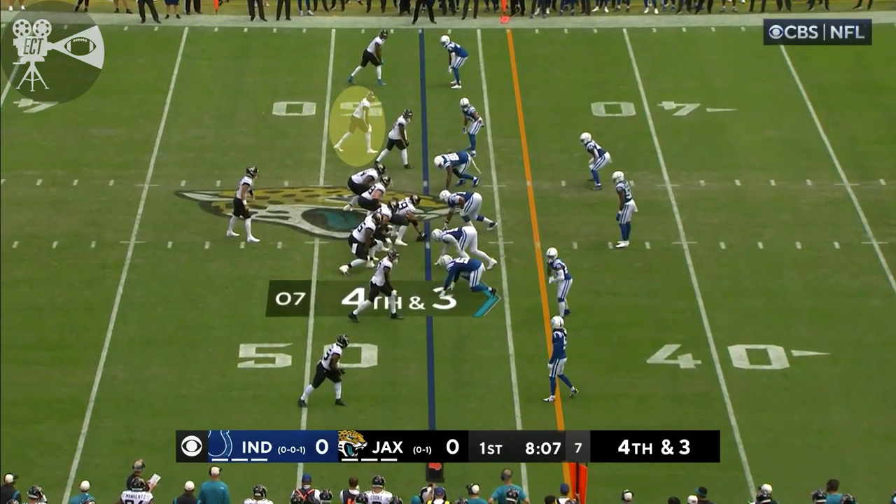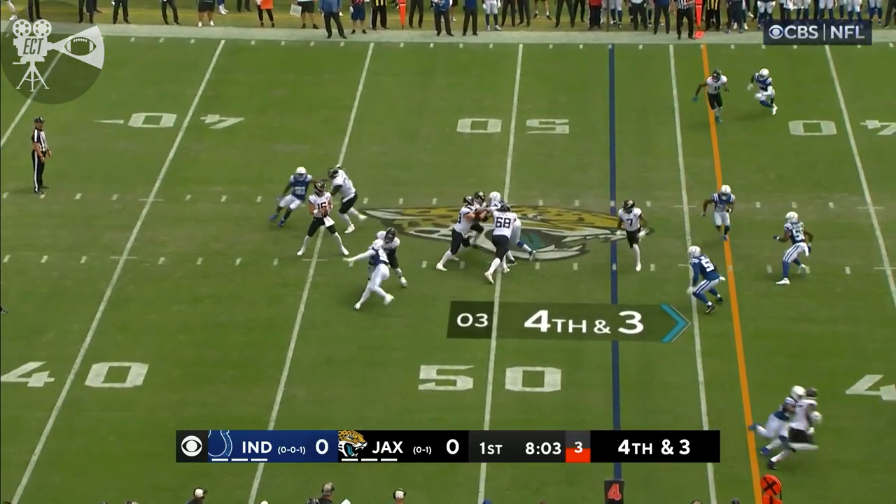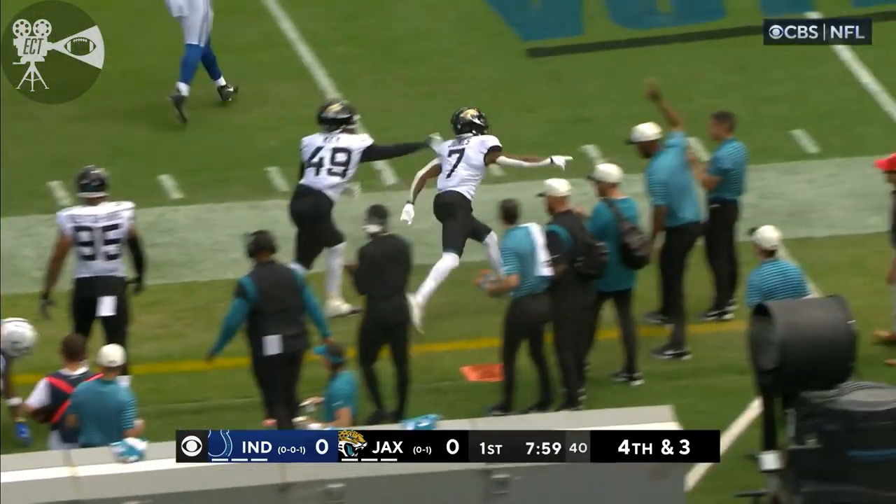He's not in the backfield, but you might see the one-on-one matchup up top. Lawrence looking to throw, looks to the middle, looks underneath, has a pass complete to Zae Jones for a first down.